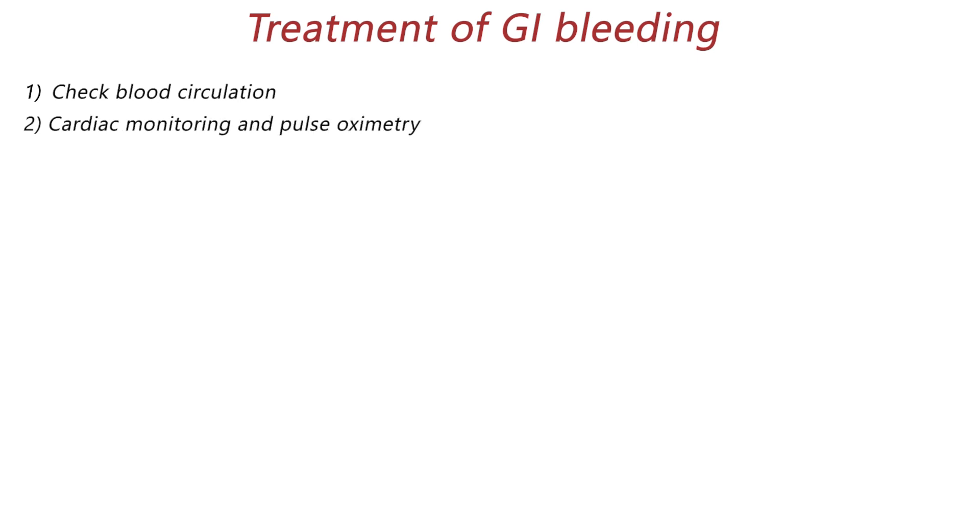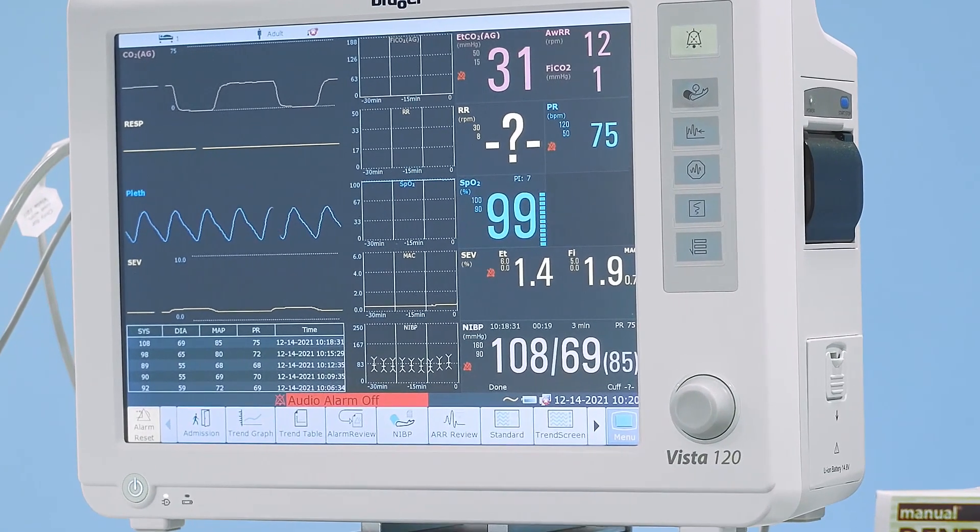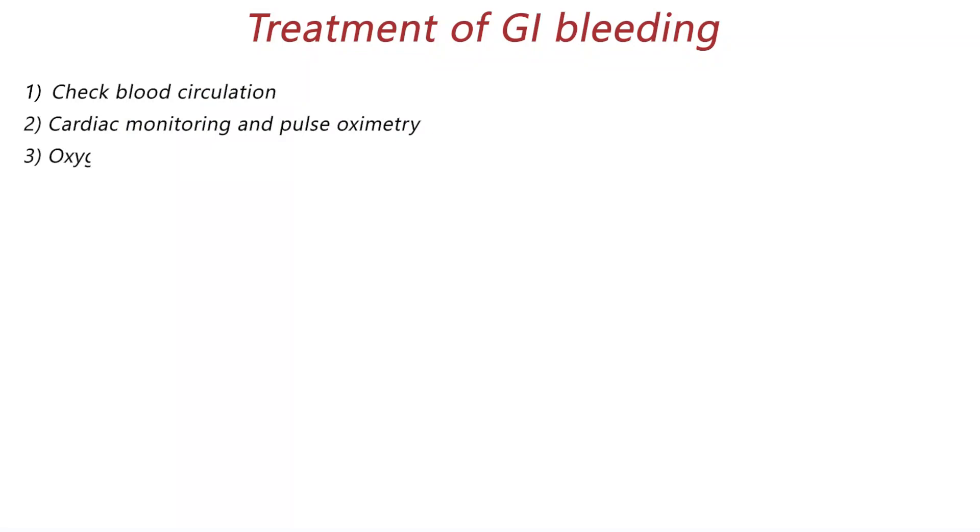Cardiac monitoring and pulse oximetry is a vital step in this situation. Start oxygen supplement therapy for the patient in severe disease, because losing much blood leads to dropping the blood oxygen saturation.